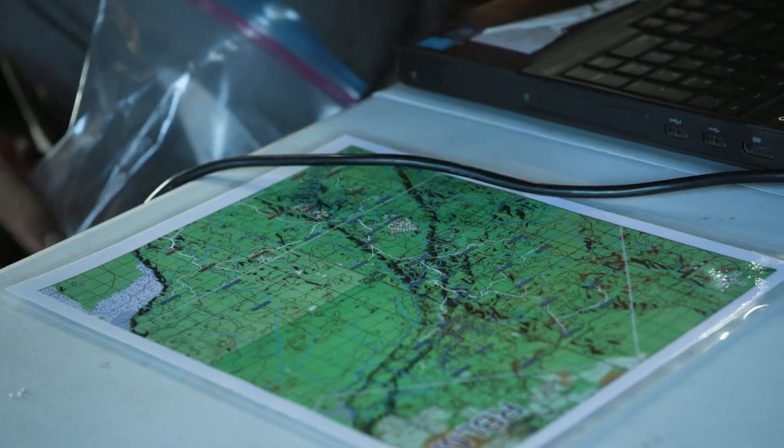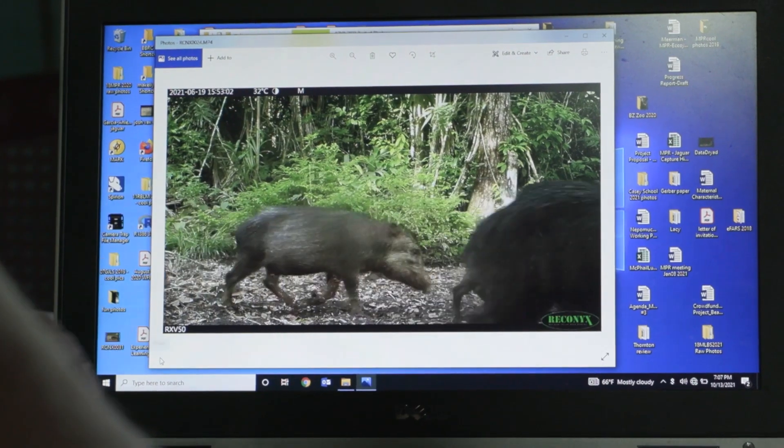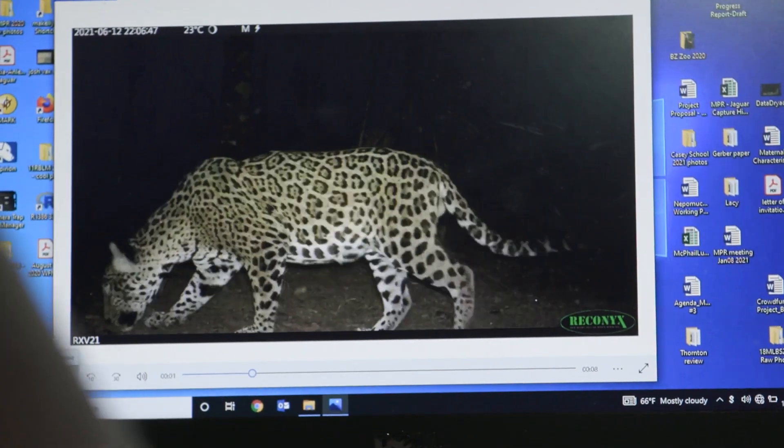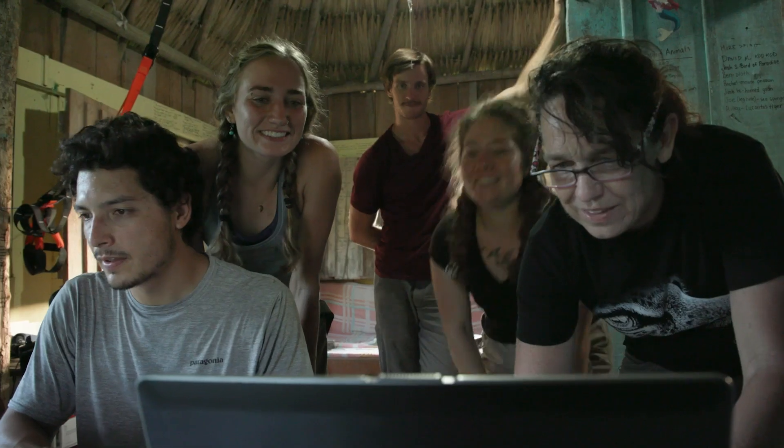I've never had a moment where someone pulls up a cat picture — a jaguar, a puma — and I'm like, oh okay, it's another picture. I'm always just like, this is the cutest animal and I'm so lucky to be able to work on them. I've been doing camera trapping now since the early 2000s. Doesn't matter — every time we get those cat pictures it's fantastic, it's so wonderful. Never gets old.